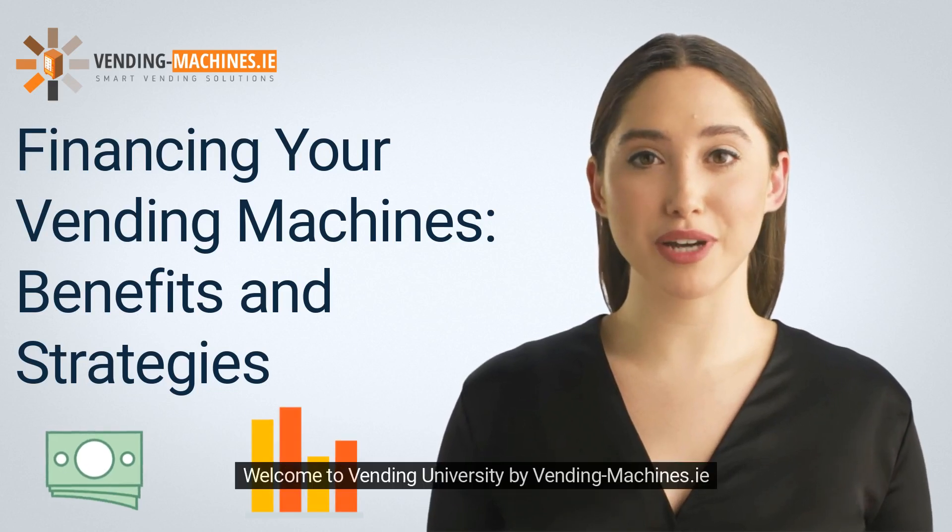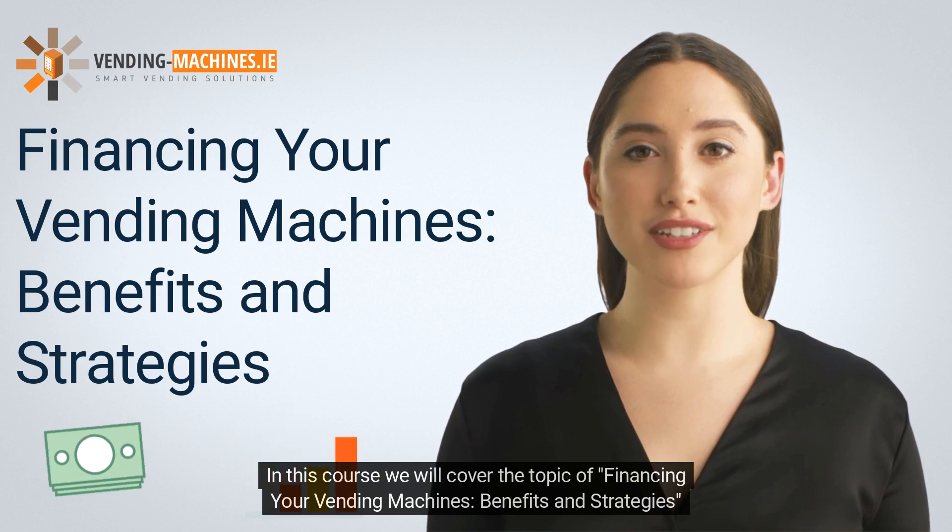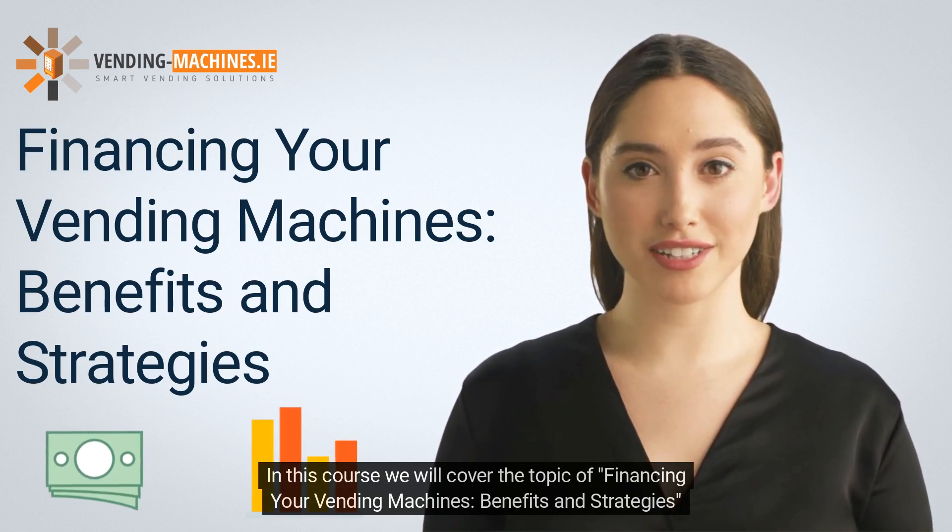Welcome to Vending University by Vending-Machines.ie. In this course, we will cover the topic of financing your vending machines: benefits and strategies.